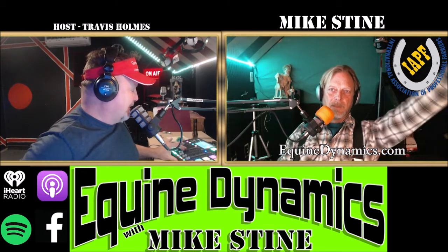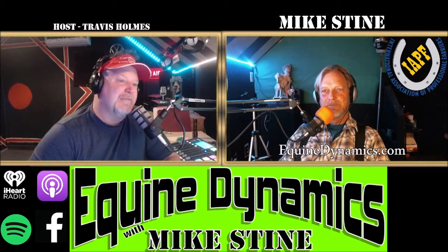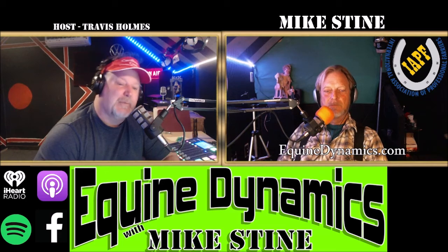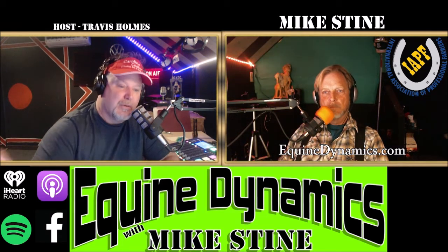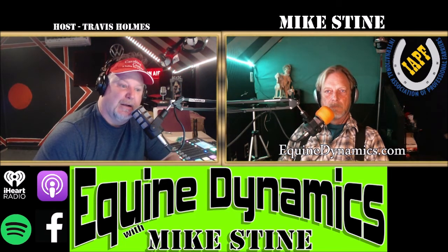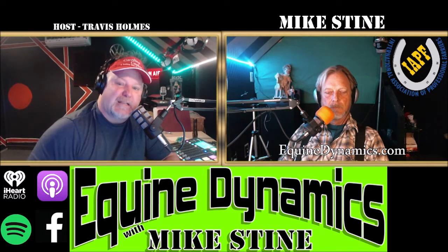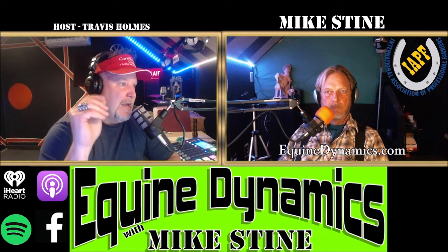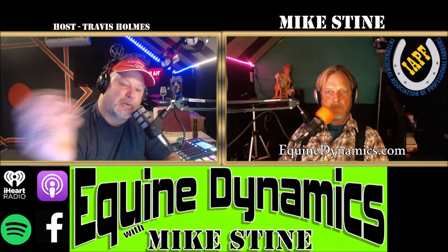Travis introduces Mike Stein. For those listening, they broadcast just outside of Charlotte, North Carolina, in a little town called Marshville. Travis's wife has a horse, and they have several horses on the property. Their main horse has been boarded at another facility with a covered arena, since their arena gets flooded in rain and snow. Now that spring is coming, at the end of March they plan to bring that horse home.